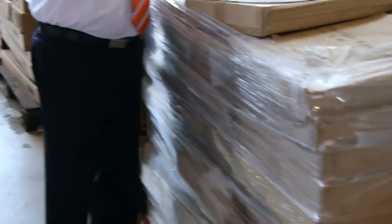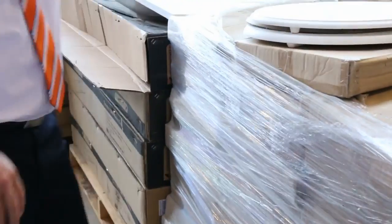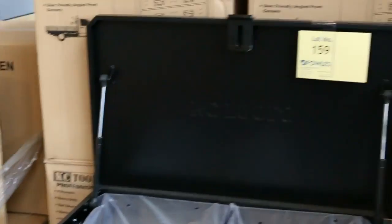Looks like there's a pallet of timber toilet seats — I'm presuming that will be unreserved, so that could be good fun for someone. If you've got a toilet seat shop, make sure you're here tomorrow — you can bid on that and get it for a bargain.